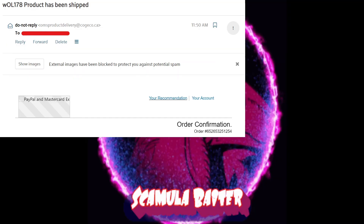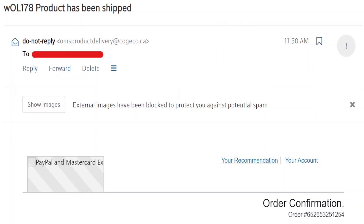The charge you mentioned, $799.99, is regarding a Bitcoin purchase on Coinbase.com. Have you been using Coinbase lately? I've never used Bitcoin. So this charge you do not recognize — this is an unauthorized charge? Yes. In that case, I would have to cancel this charge in order to refund you the money. I need to get you connected with our PayPal verified servers.